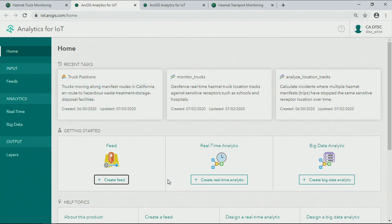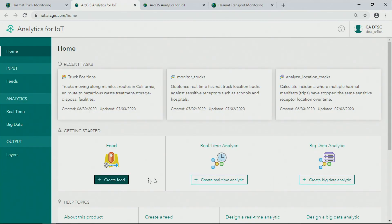ArcGIS Analytics for IoT is a new real-time and big data capability for Esri's geospatial cloud. It enables you to easily build feeds and analytics, which ingest, transform, and analyze data, and take action along the way. It's a hosted and managed SaaS, so you can get immediately to work with your IoT sensor data.